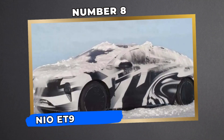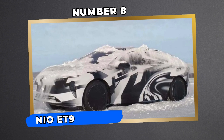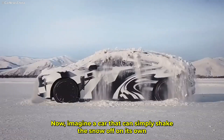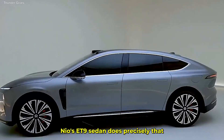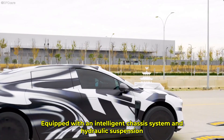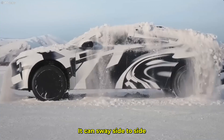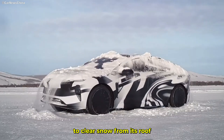Number 8: NIO ET9 — The Car That Shakes Off Snow. Winter driving can be a nightmare, especially with snow piling up on the roof of your car. Now imagine a car that can simply shake the snow off on its own. The NIO ET9 does precisely that. Equipped with an intelligent chassis system and hydraulic suspension, this vehicle can sway side to side, like a dog shaking off water, to clear snow from its roof.